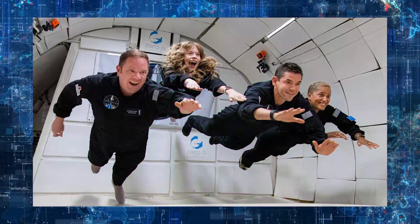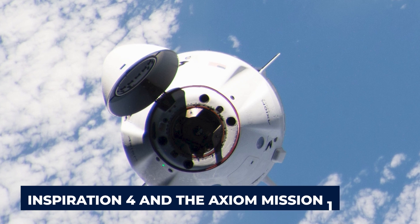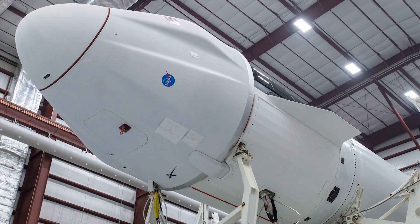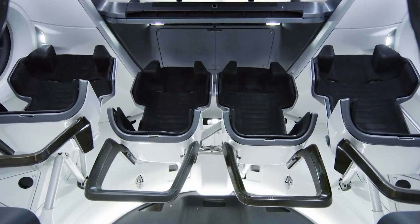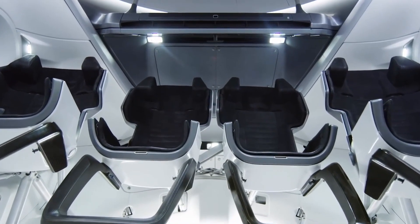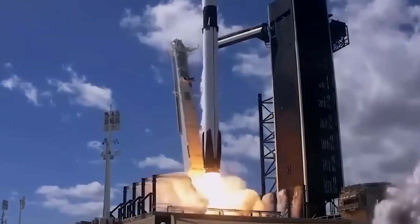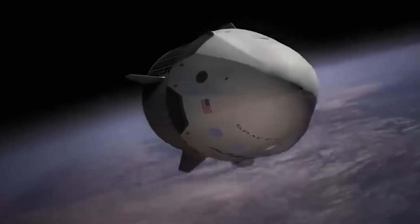SpaceX is also launching exciting private missions like Inspiration 4 and the Axiom Mission 1. There are two variations of this: first is the Cargo Dragon, an improved version of the original Dragon 1, and then there's the Crew Dragon, a spacecraft that can carry four crew members respectively. There's a trunk module and a space capsule that can be reused. The spacecraft takes off from a Falcon 9 Block 5 rocket and the capsule splashdowns back to Earth. The spacecraft comprises a reusable space capsule and an extra trunk module.